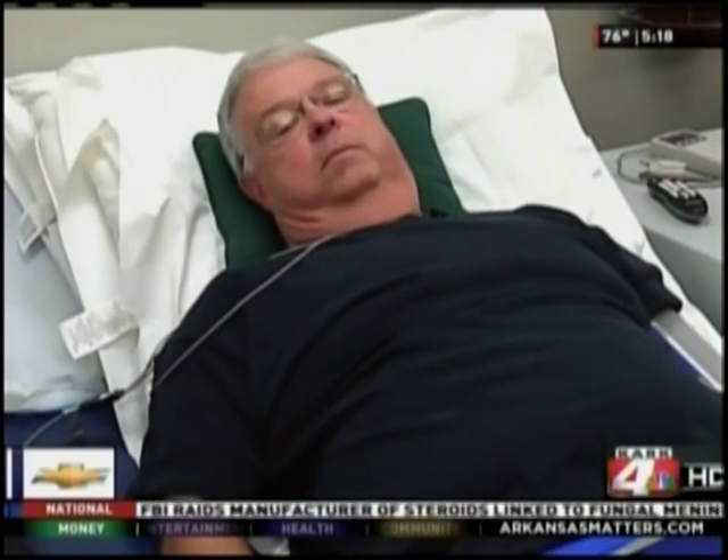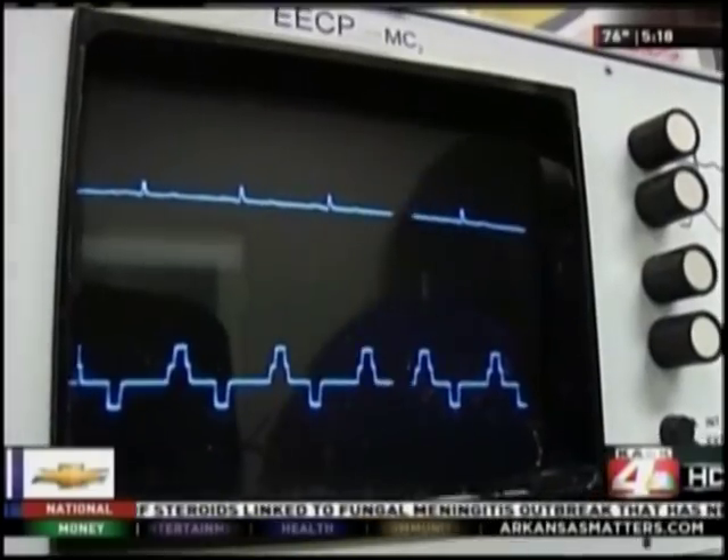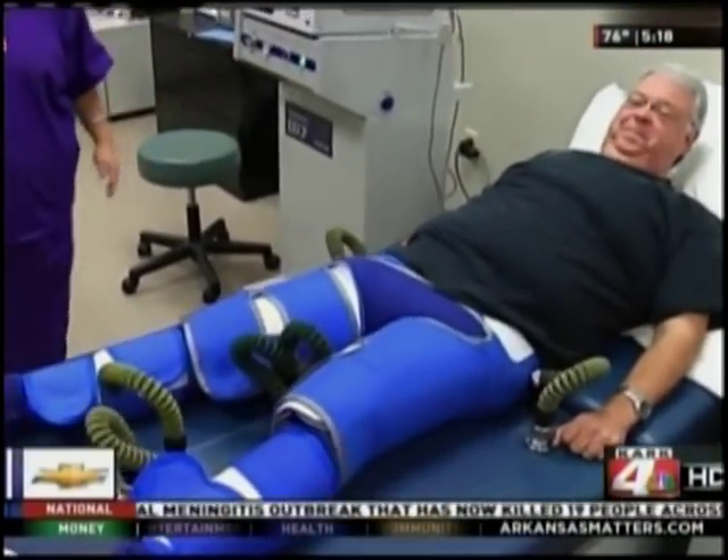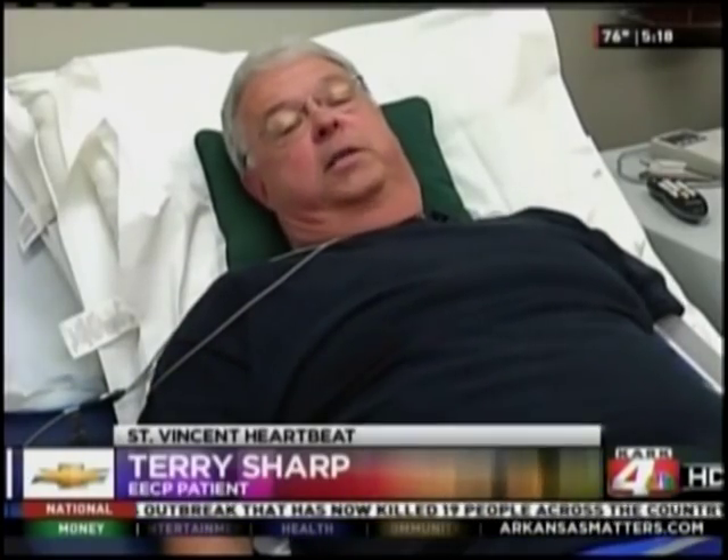The feeling right now is a lot of pressure that's built up from my ankles all the way up through my waist. It's an unusual sight for most, but for Terry Sharp, this has become a part of daily life. We do this for an hour at a time, for five days a week, for a month.